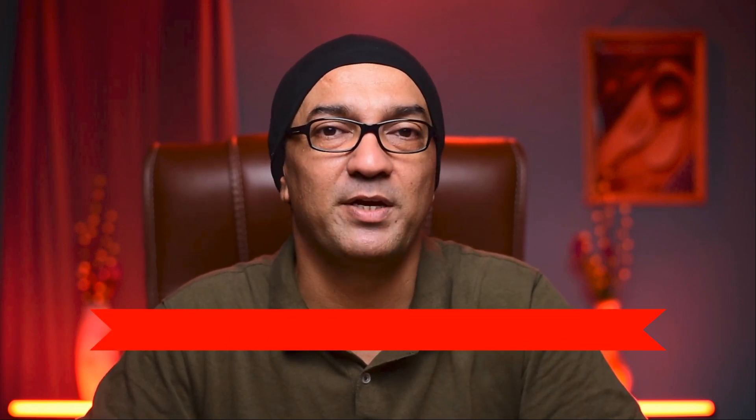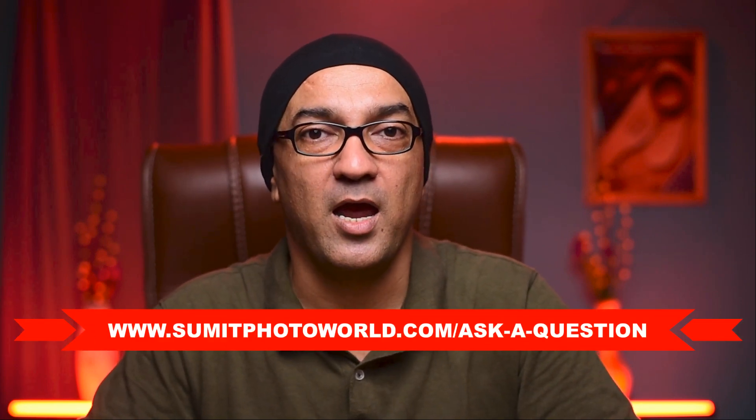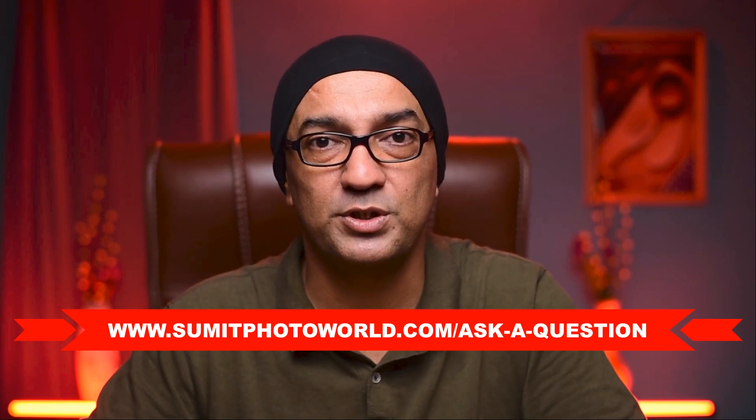If you have any questions where you think the answer may help you reach your photography goals, you can visit my website. There is a form available where you can submit your question and I will select the best questions to include in my video. So without further ado, let's start.